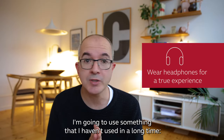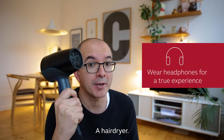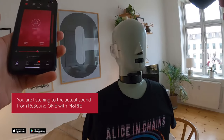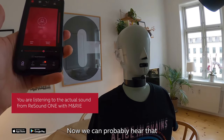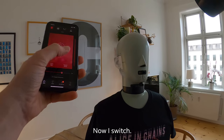For this experiment I'm going to use something that I haven't used in a long time — a hair dryer. Oh man, this is so much fun. And action! So now you can probably hear the sound of the hair dryer. Now I switch.